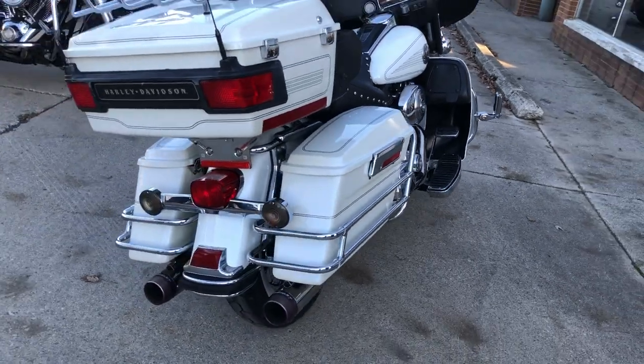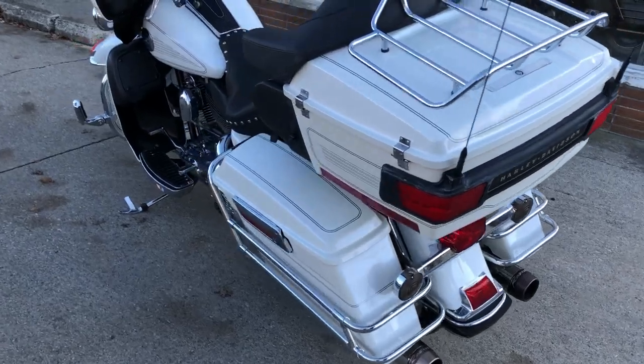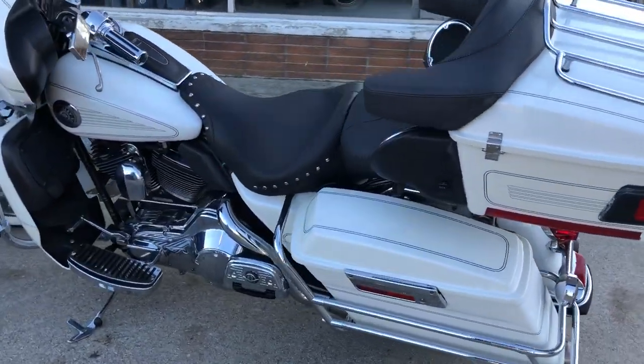Got all kinds of upgrades on this one — tons of chrome, chrome-laced wheels, white-walled tires, upgraded floorboards, upgraded lower controls, grips, chrome levers, highway pegs, and more.